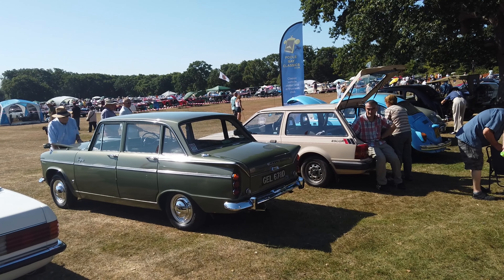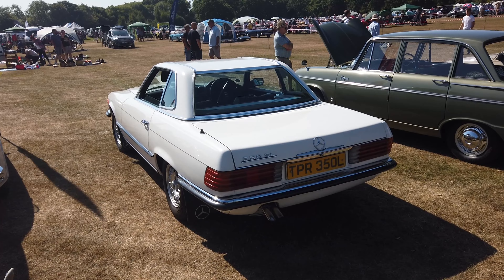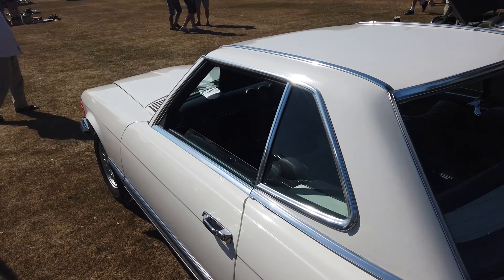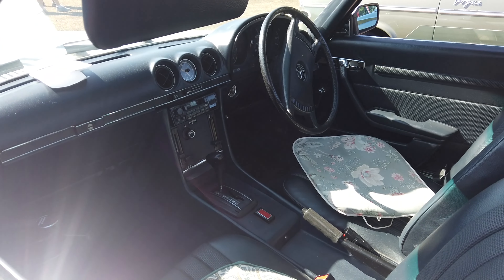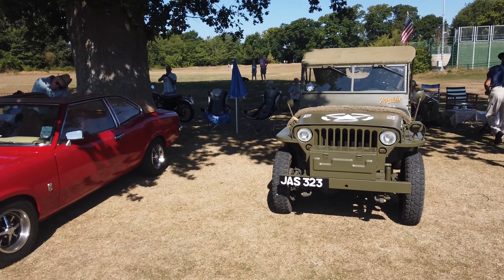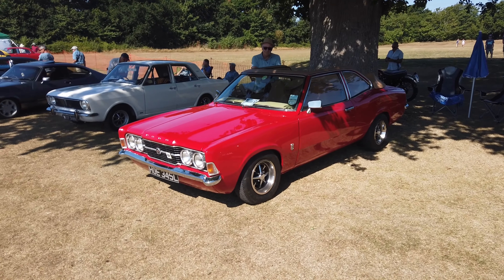Ford Escort staying beige, look at that. Merc 350 SL — lovely. Lovely coupé there. Crafter Cortina, look at that. What an absolutely fantastic turnout.